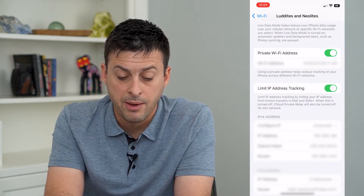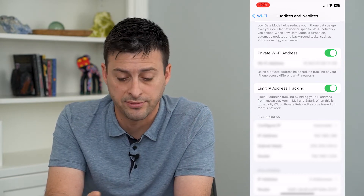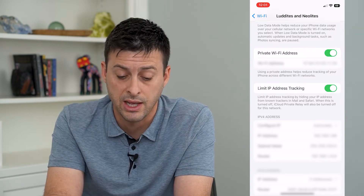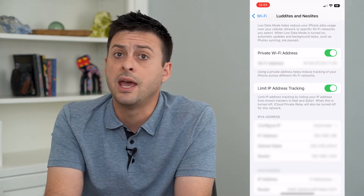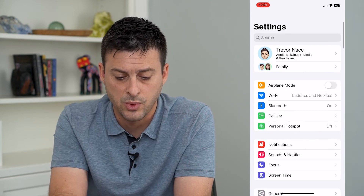It says 'Limit IP address tracking by hiding your IP address from known trackers in your email and Safari.' When this is turned off, your iCloud Private Relay will also be turned off. So just toggle this on. I can show you where that iCloud Private Relay setting is as well.